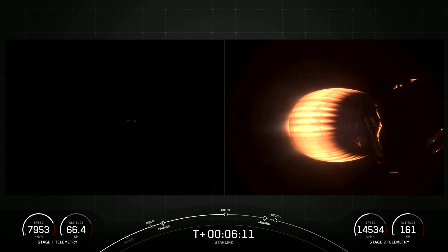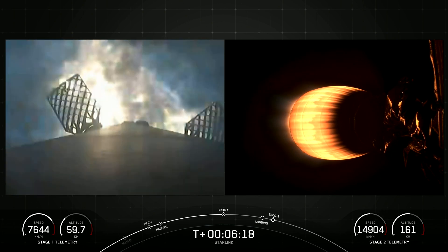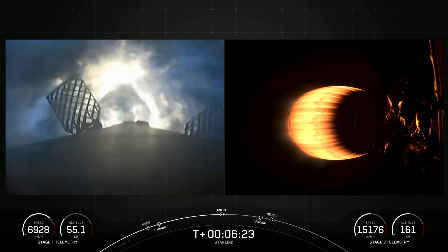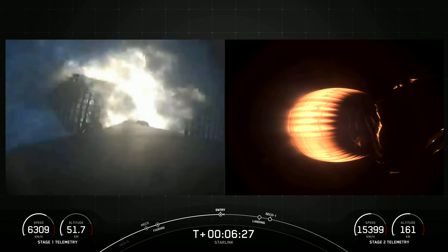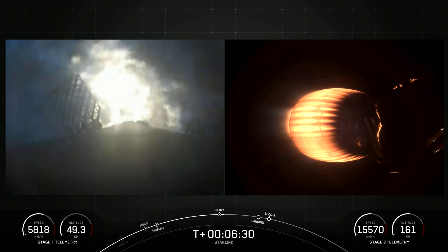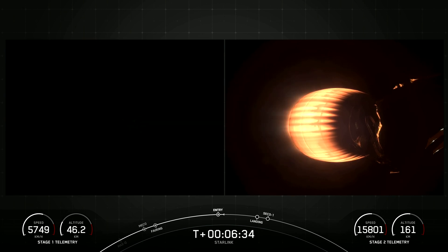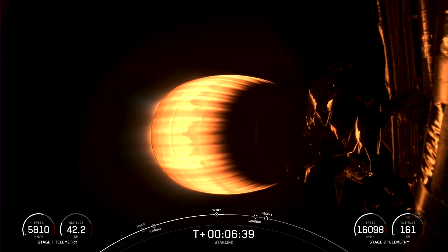Stage one FTS is safe. Stage one entry burn startup. You can see on your left-hand screen a view of the first stage and the engines reigniting on the vehicle. This is the entry burn, which lasts about 20 seconds long. Stage one entry burn shutdown. Stage two FTS is safe. Those engines have shut down on your screen — the entry burn is now complete.